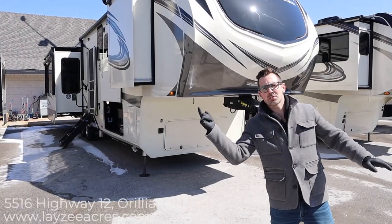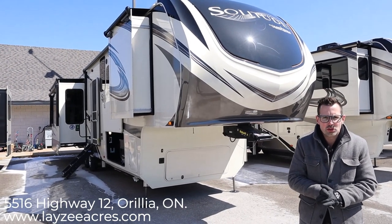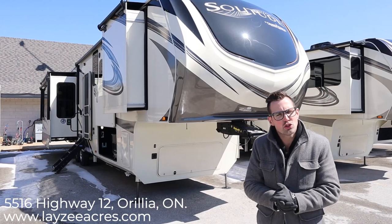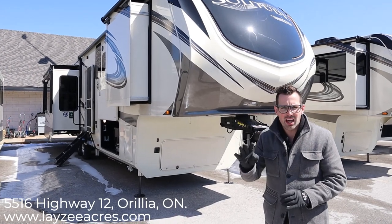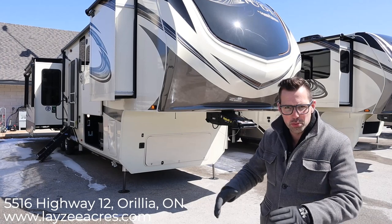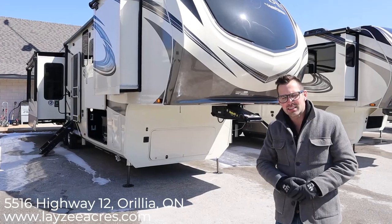Hey guys, I'm Josh from Lazy Acres, thank you for tuning in — we're saving the world one trailer at a time. This is the 2020 Solitude 373 FB, comes in right at 14,200 pounds. It's got a front bathroom with a secondary bath in the living space, four slides, a rear living room style — just a killer floor plan. Solitudes are awesome, but this is a very specific floor plan, so let's get into it.